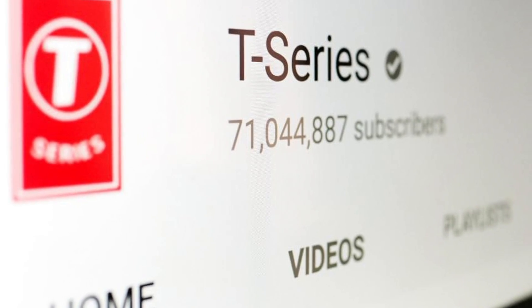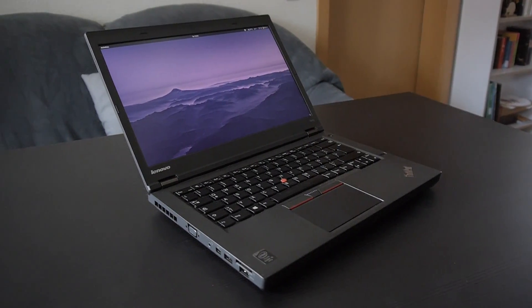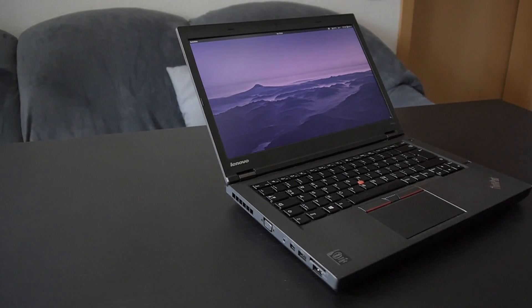You have a lot of choice — old IBM ThinkPads, Lenovo ThinkPads, T-series, X-series. So what is the best ThinkPad money can buy in 2019? Well, recently I bought this laptop, the ThinkPad T440p, and I would argue this is one of the best ThinkPads money can buy in 2019.